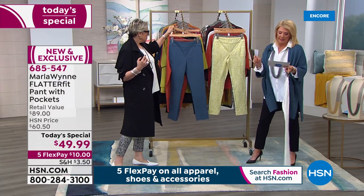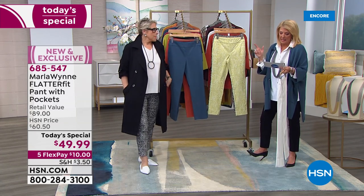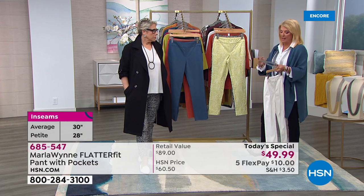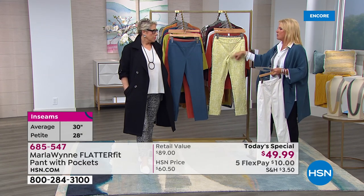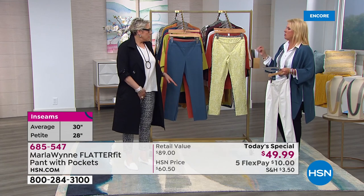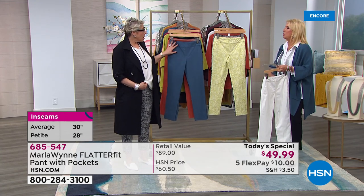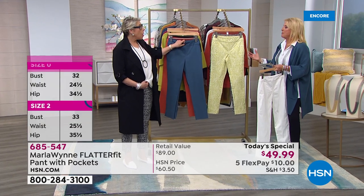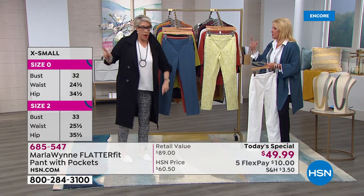Sizing runs from petite length at 26-inch inseam to average length at 28-inch inseam, and sizes go two through twenty-four. This pant has no button and no zipper. We offer numeric sizing two through twenty-four rather than small through 3X because of feedback from plus-size customers.